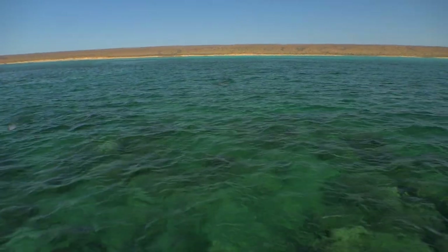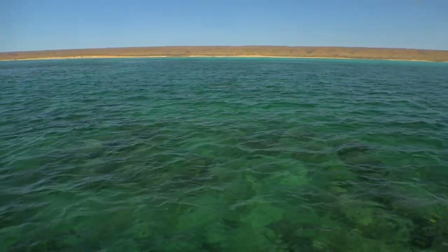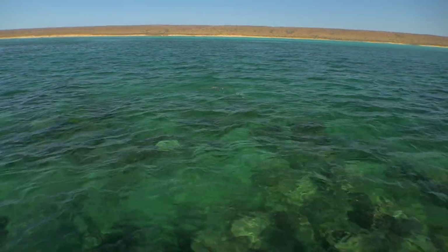Oh, fish on there. It's easy. Yep. Got him. He's only small.